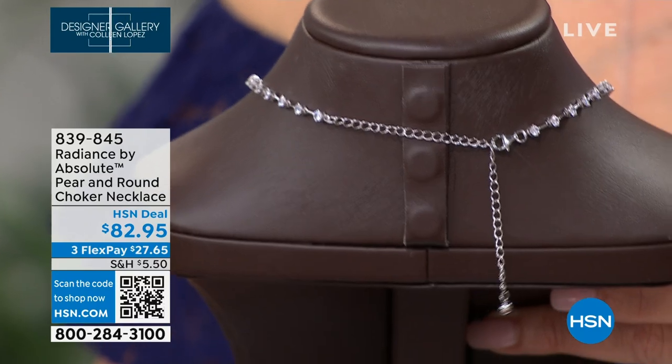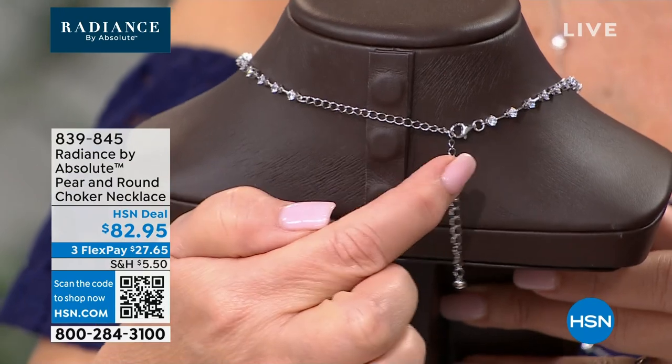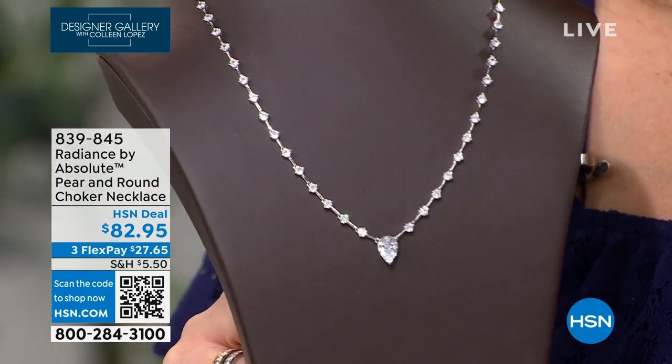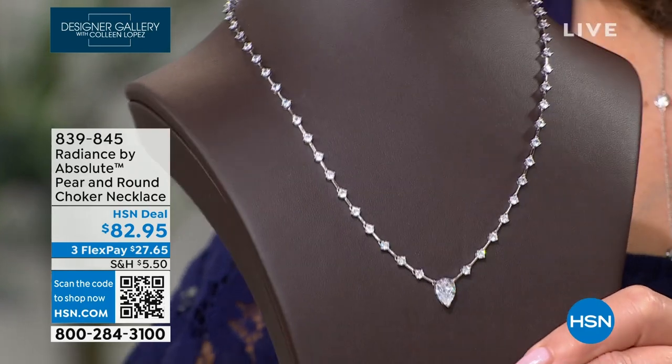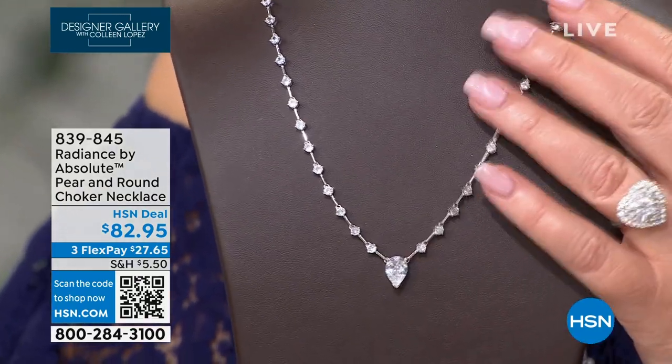The extender actually goes to 20 inches. It's choker to 16 but drops all the way to 20, so everyone can wear it. A lot of necklaces only go to 17 or 18 inches. I like an 18-inch necklace but prefer 19 or 20. I like the bars and the little stations going all the way up and around the chain — it's unexpected and modern.